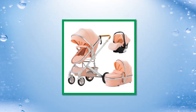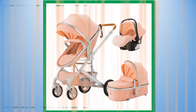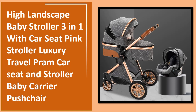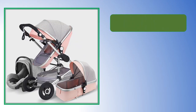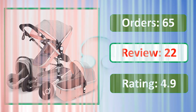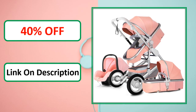At number 1: percent off — link in description.